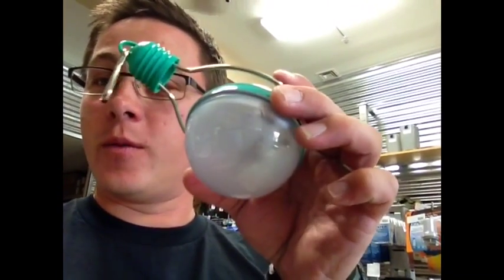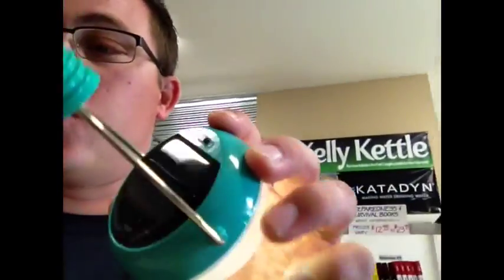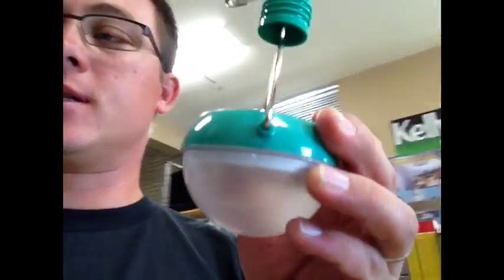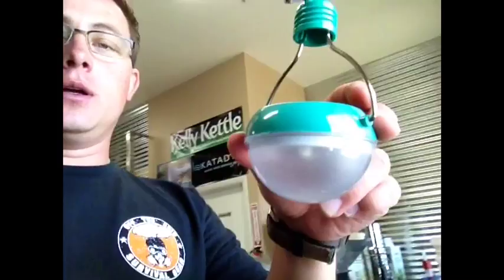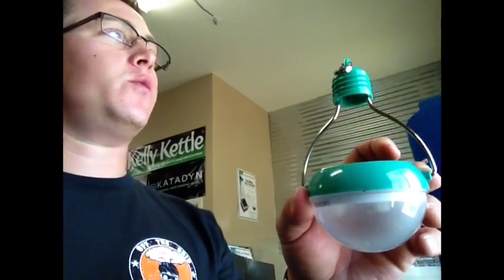Hey guys, just to show you very quickly, one of the things I really like about these Nokira bulbs is probably the coolest feature — how it automatically shuts itself off so you don't waste your solar batteries. I'll show you: I have the thing switched to the on position, you can see it's on. It's flashing at me because it's kind of bright over here by the window, and it is not turning on because we have so much light right here.